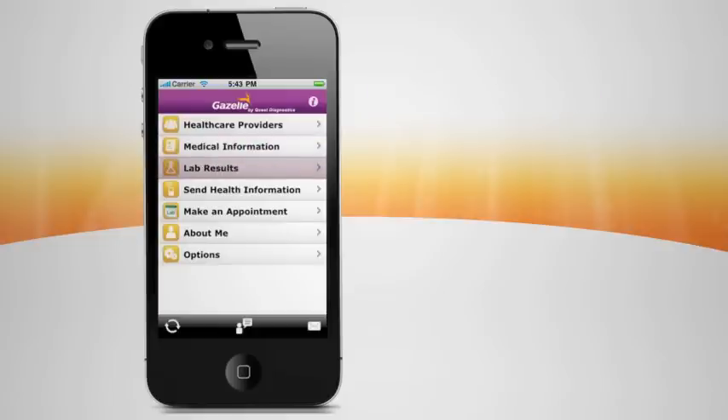It's more than a mobile health app. It's the power to instantly see, store, and share your essential health information, so you can better manage your health and wellness.